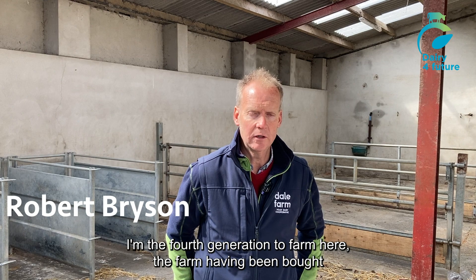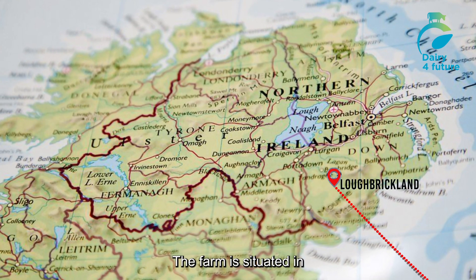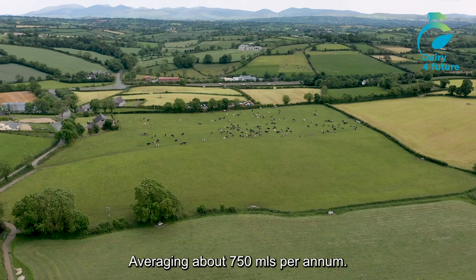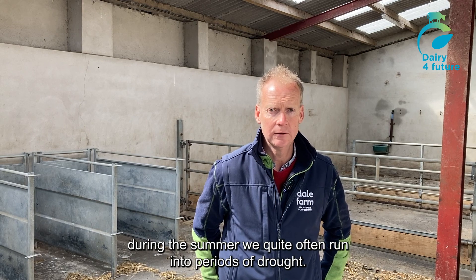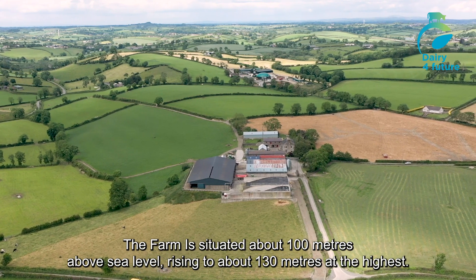Welcome to Carrick House Farm. I'm the fourth generation to farm here. The farm was bought by my great-grandfather in the early 1900s. The farm is situated in South Down, just south of Blackbridge. We're at a relatively low rainfall area here, averaging about 750 millimetres per annum. That does mean that during the summer we quite often run into periods of drought. The farm is situated at about 100 metres above sea level, rising to about 120 or 130 metres at the highest.